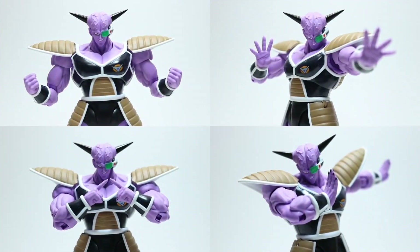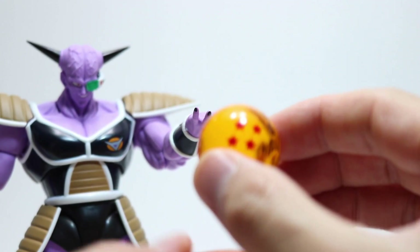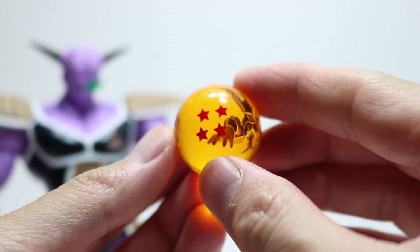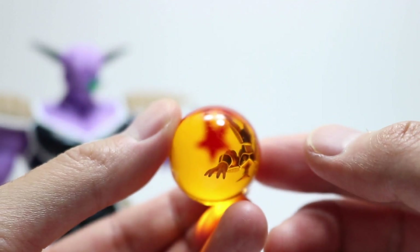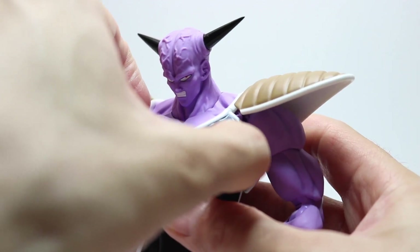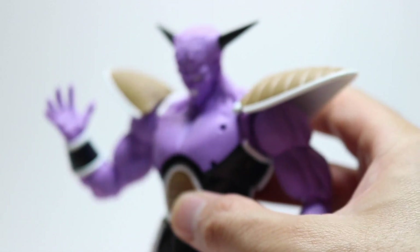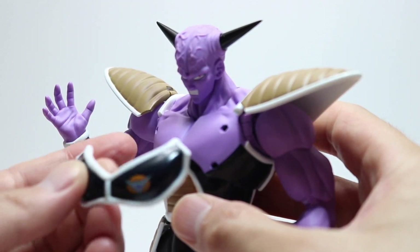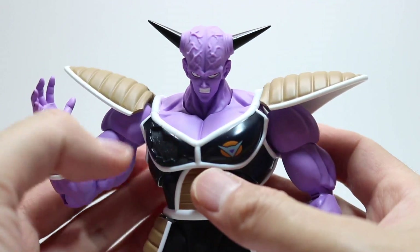Ginyu comes with four hands: a set of fists, pointing hands, open palms, salute hands, and a pair of hands to hold the all-important four-star Namekian Dragon Ball — which is a gorgeous-looking piece. You can see right through the ball, and the image it reflects is a minimized flipped image, which is a pretty neat feature. Figuarts has also given us a battle damage chest plate to recreate his body-swap scene with Goku. You pry out the normal chest plate, line up the peg holes, and snap the battle damage piece on — it reminds me of an old RoboCop figure.